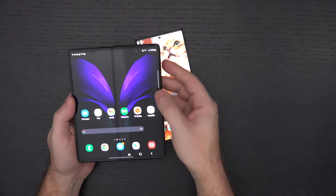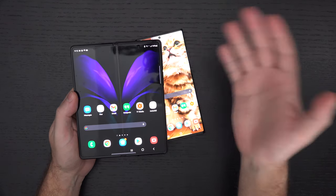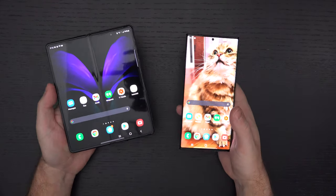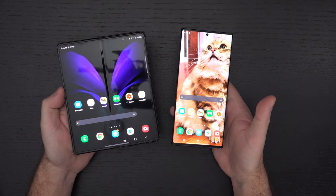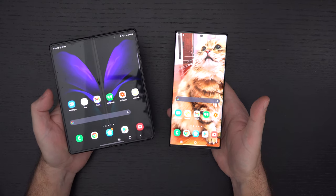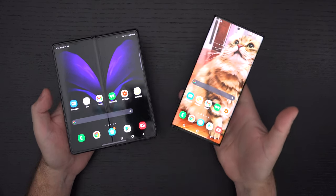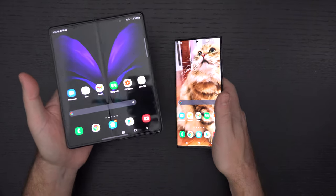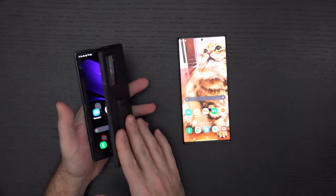It doesn't get much better than this. People may not like the feel of the display because it isn't true glass, even though Samsung will tell you it is. They may not like that there's no pen input. They may not like that you can't really clean the pre-installed screen protector on the inside of the Z Fold 2. It's one of those trade-offs you've got to be willing to make.